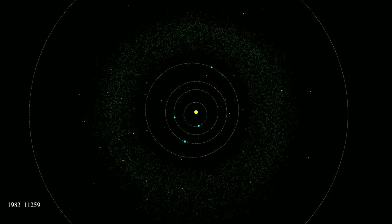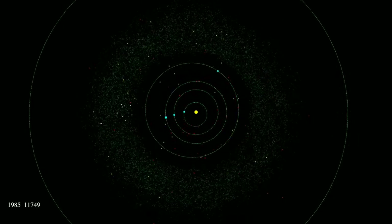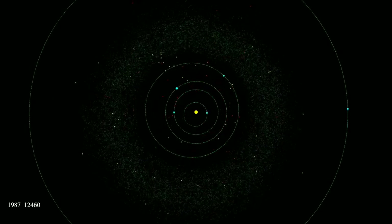In this animation, you can see how quickly we are discovering new asteroids. In the lower left, you can see the year, and the number next to it is the number of known asteroids.